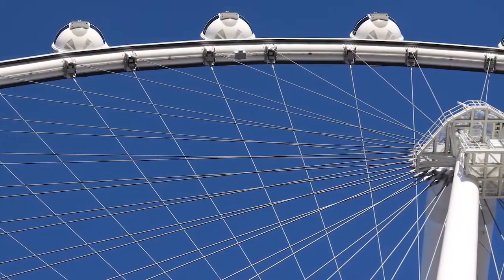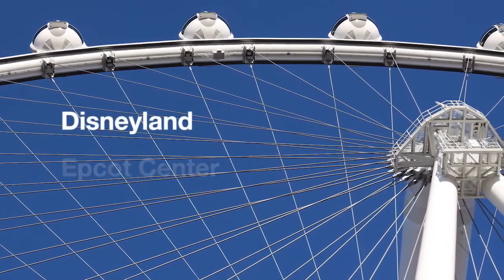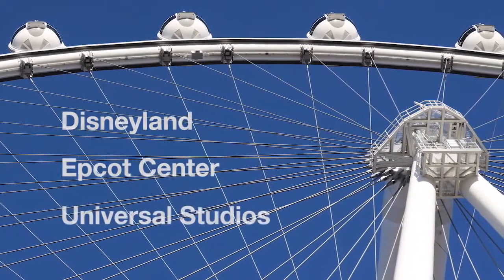Randy Prince, the project manager, has over 30 years of experience with major development projects for theme parks such as Disneyland, Epcot Center, and Universal Studios. "We have this 550-foot tall wheel that's constantly rotating with 28 cabins that we have to communicate with from the ground."